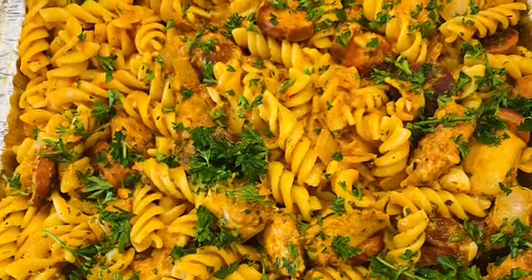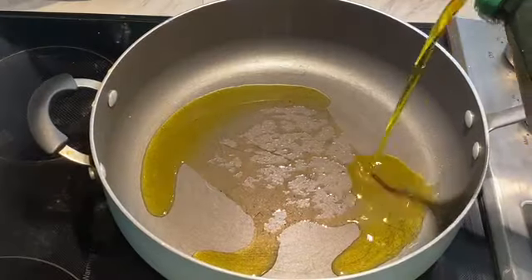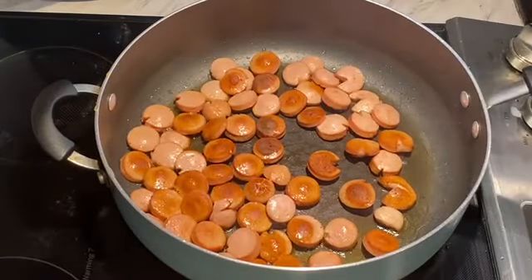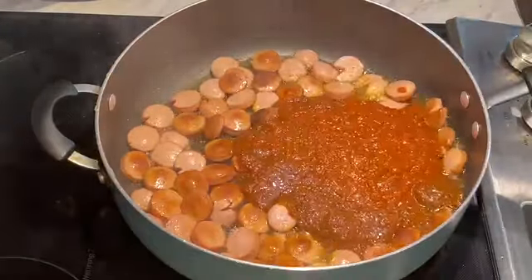Hi guys, a client ordered cajun pasta and chicken, so here we go — cajun chicken and pasta. I'll show you, it's so delicious. Heat up your pan, add some olive oil, and then drop some sliced sausages and brown on all sides. This client specifically asks for wieners; typically I use beef sausage.